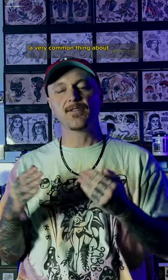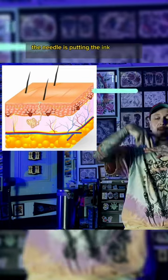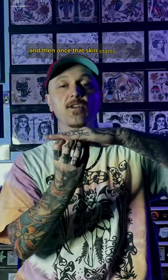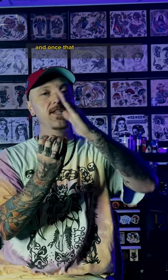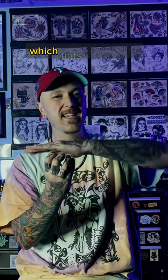A very common thing about tattooing darker skin tones: color is gonna look a little bit different than on fair skin tones. I could break down the science behind that. When you get tattooed, the needle is putting the ink past the top layer, which is the epidermis of skin, into the layer below that, which is the dermis. And then once that skin starts healing, there's ink that is on the top layer of skin, and once that peels in the healing process, the color of the skin is over the color of the tattoo, which tints it a little bit.